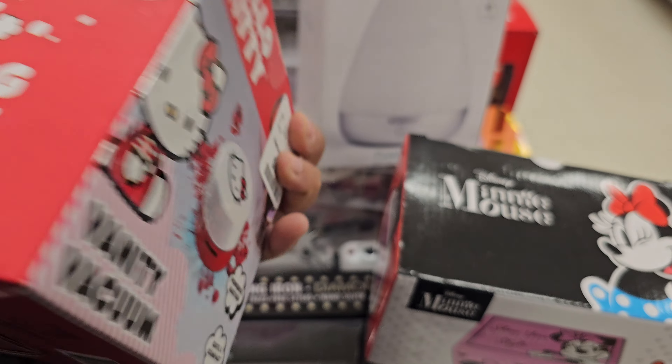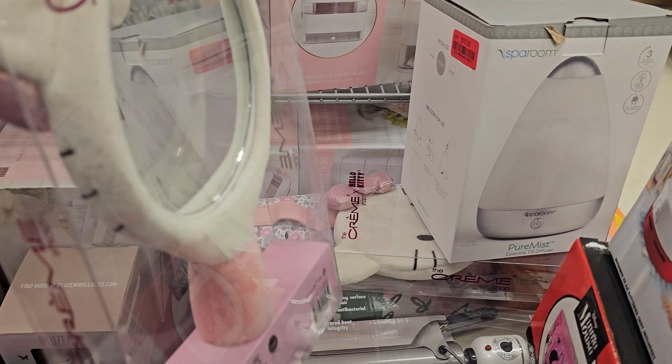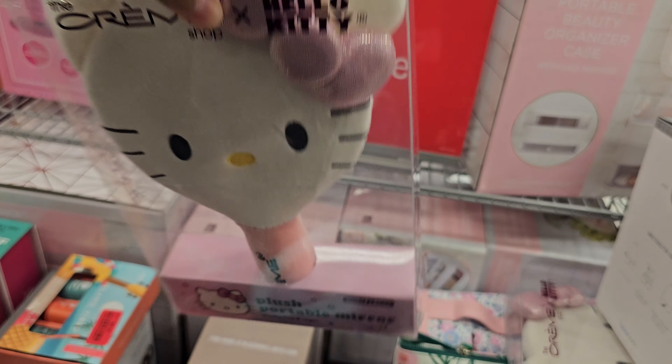The Hello Kitty item looked like it was on clearance but it's actually ten dollars. And this one right here is sixteen — what was the original price, was it twenty?